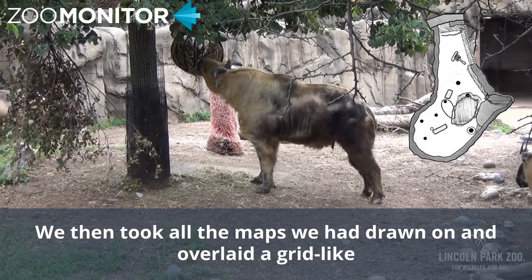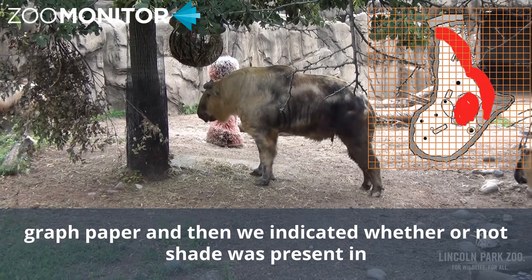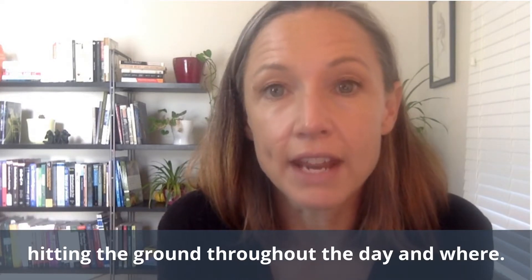We then took all the maps we had drawn on and overlaid a grid like graph paper, and then we indicated whether or not shade was present in each of those grids. From that, we created images that allowed us to see how much sun was hitting the ground throughout the day and where.